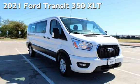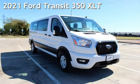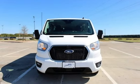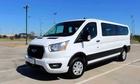Presenting a pre-owned 2021 Ford. This three-door van has a six-cylinder, 3.5-liter V6 engine, with rear-wheel drive, and an automatic transmission.